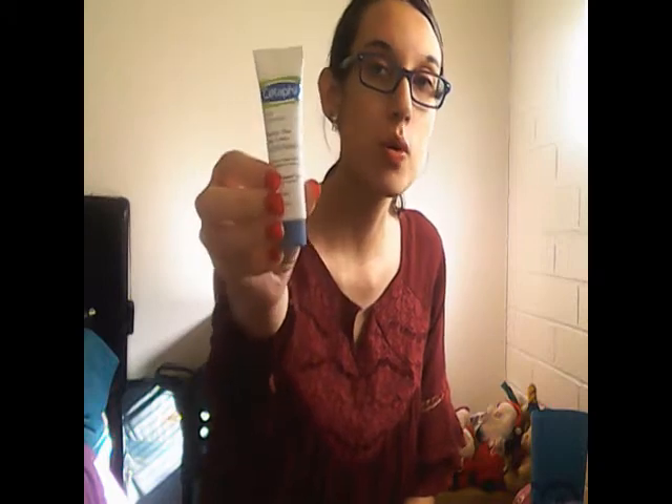Hey guys, it's me Beauty Glow, and in today's video I am going to be doing a review on Cetaphil's Deep Hydration Healthy Glow Daily Face Cream. Don't forget to hit the like and subscribe button below. Now let's get straight into this video. This is what the product looks like.